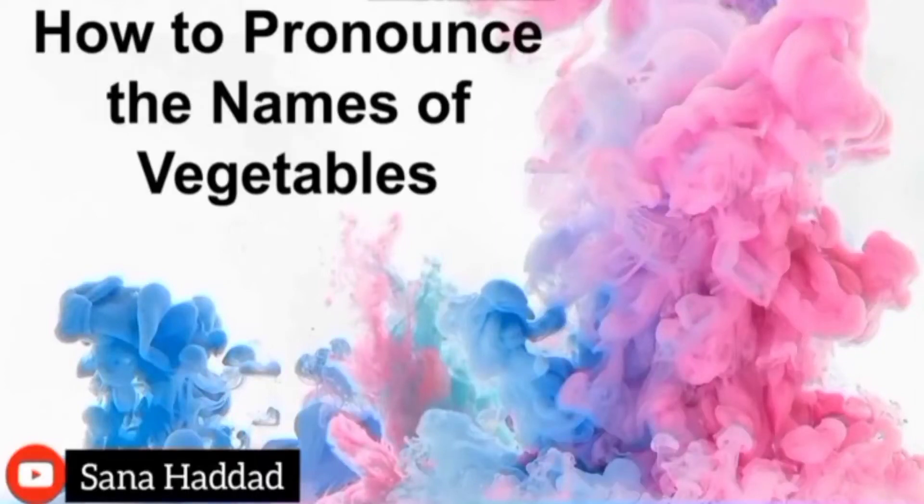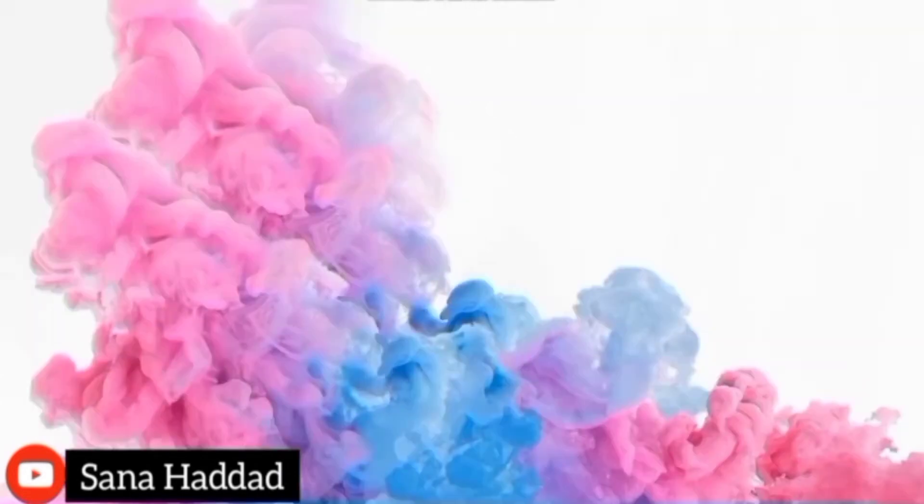Hello everyone and welcome back to lesson 12 of my English videos. Today we're going to get to know 20 vegetables and learn how to pronounce their names.